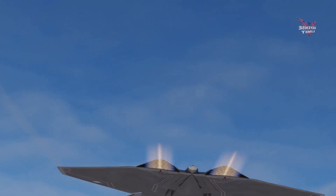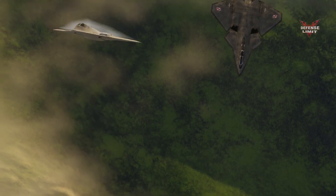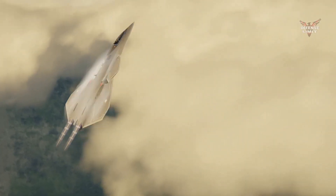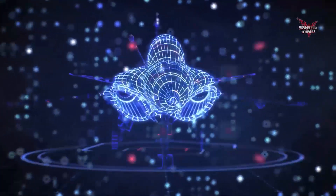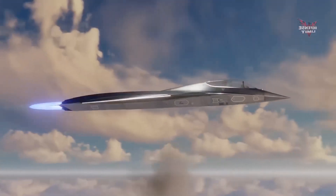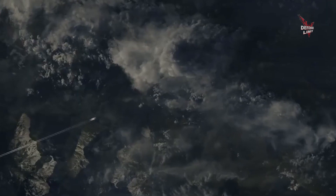The U.S. fighter jet hypersonic missile is a very advanced and revolutionary technology in the field of air defense. Its advantage lies in the ability to reach hypersonic speeds of more than five times the speed of sound. This provides a very fast reaction time, allowing missiles to hit targets with incredible surprise and speed, enabling sudden and disorienting attacks that leave little time for the target to respond or launch defenses.